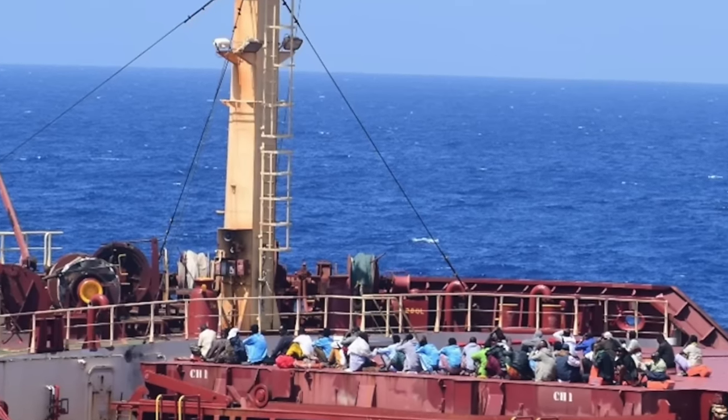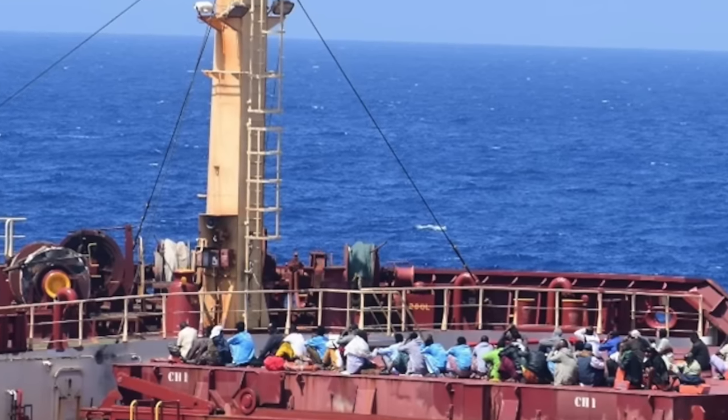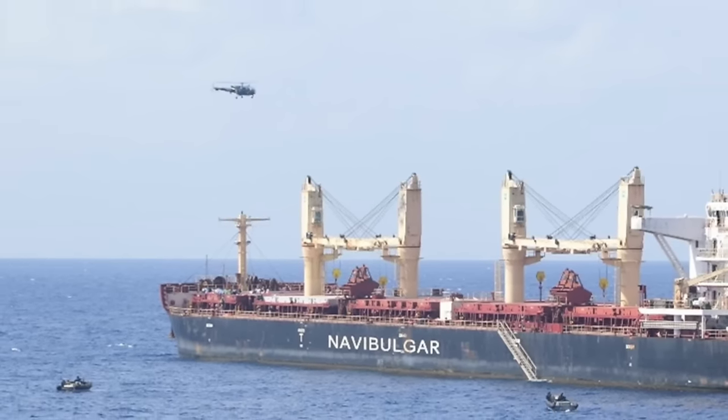The operation, which lasted 40 hours, saw the involvement of multiple elements of the Indian military, which includes INS Kolkata, INS Subhadra, Marcos, C-17 airlifter, and Sea Guardian drones.